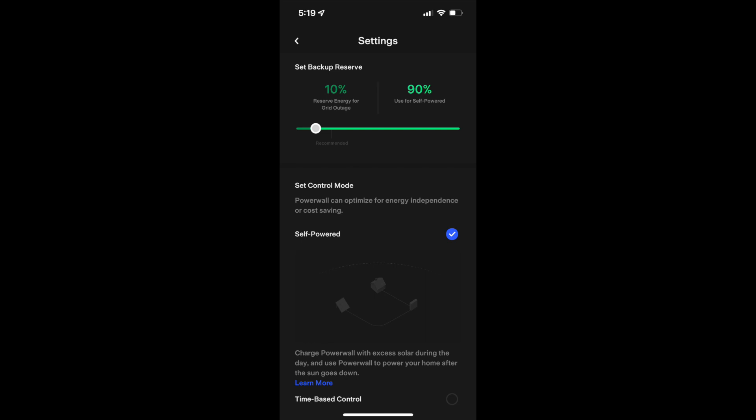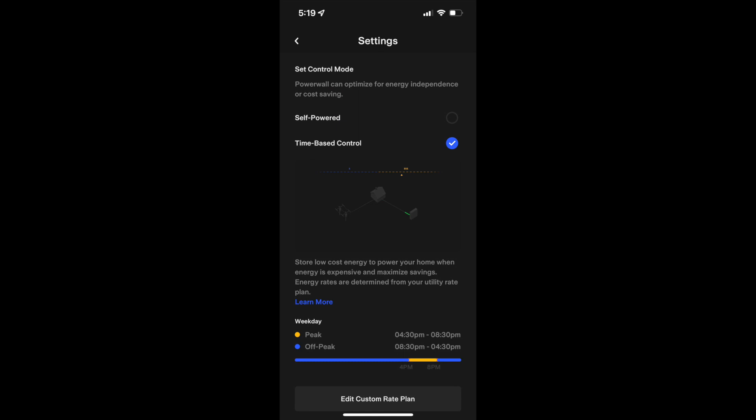Here I have it set on self-powered mode, which prioritizes powering your house, then uses the excess solar to charge the battery, and when the batteries are all full it sends that excess back to the grid. The other option is time-based control, which allows you to only use your Powerwalls during the peak or partial peak periods where electricity is super expensive. This is what's known as peak shaving, and allows you to avoid using the grid during those most expensive times.